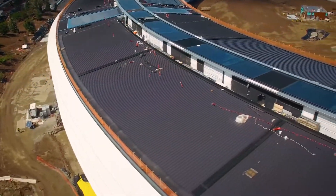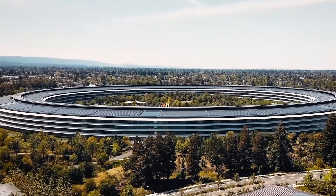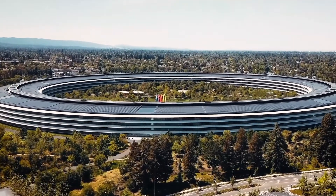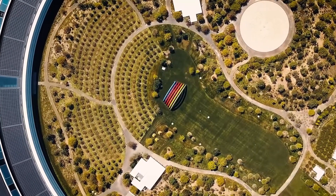The main complex of the campus is a 2.8 million square foot ring-shaped building. This massive building is now an iconic symbol of the Apple brand, and it shows how dedicated the company is to effortless design, sustainability and the future of technology.